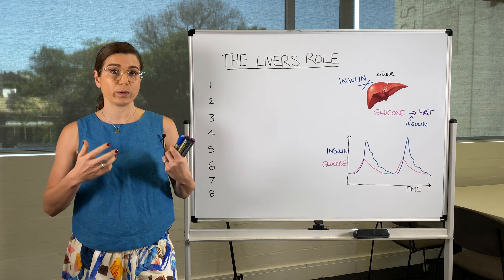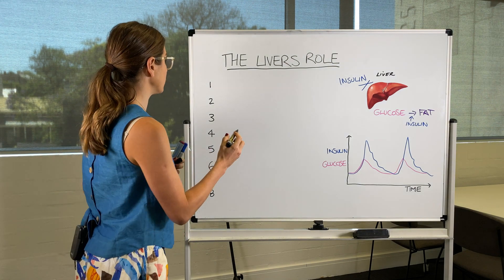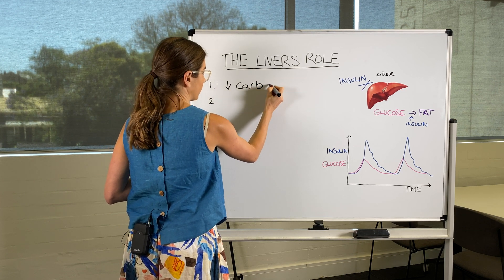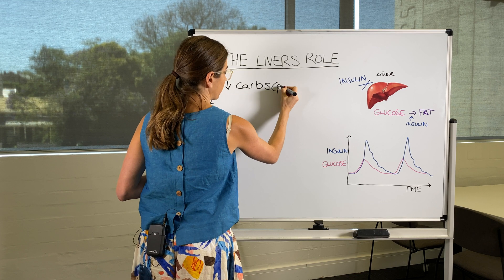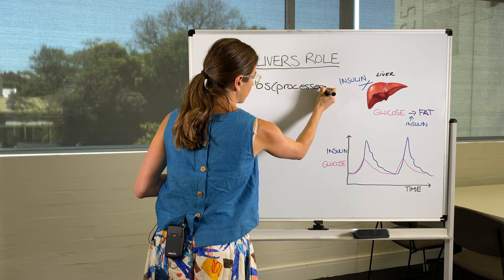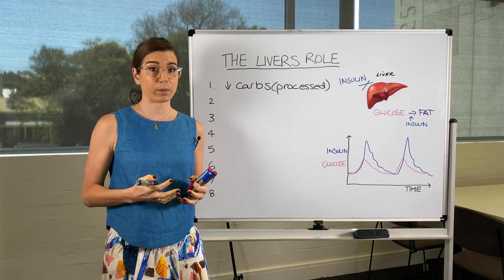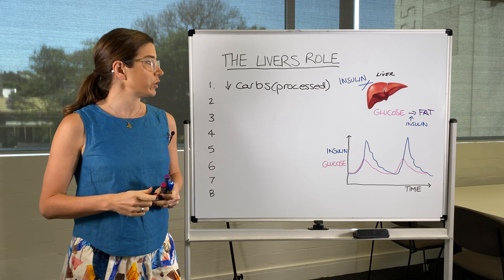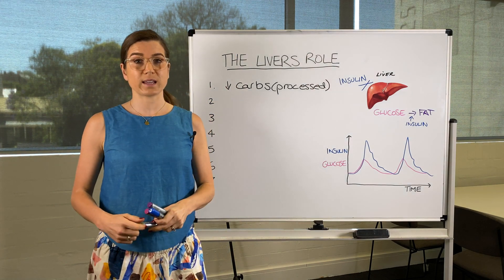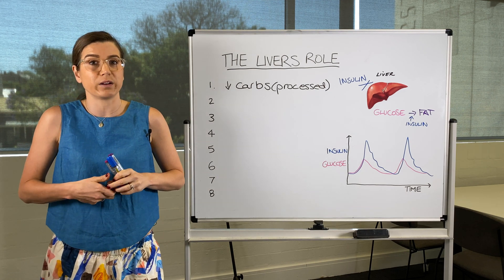So how do we address this? How do we treat it and how do we prevent it? First of all, you can reduce your carbs — particularly processed carbs. By reducing these processed carbohydrates, you're trying to minimise the conversion of glucose to fat and minimise those extra glucose molecules building up as fat in and around the liver.